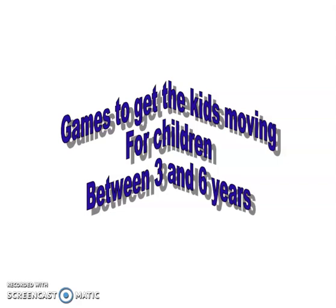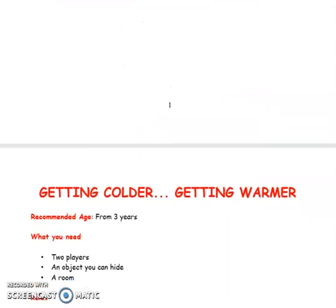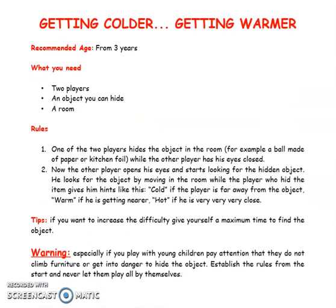Games to get the kids moving for children between three and six years. Getting colder, getting warmer. Recommended age: from three years old.